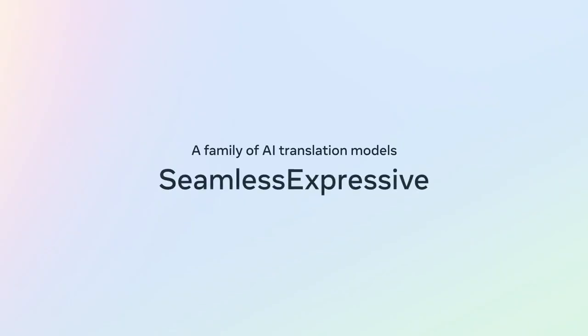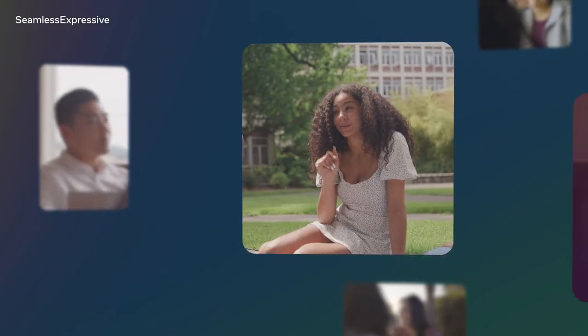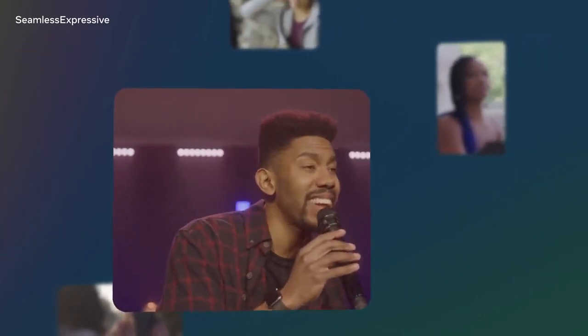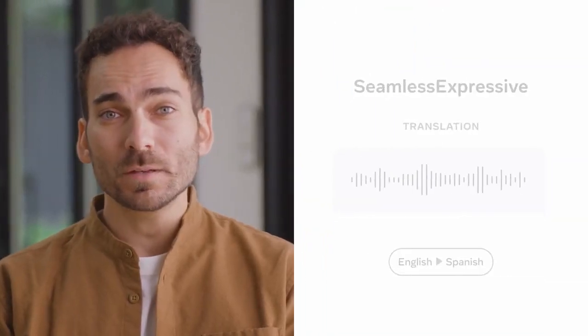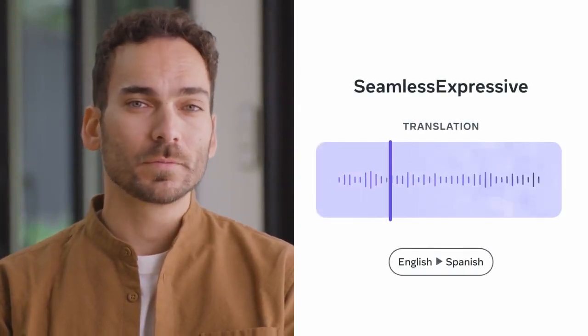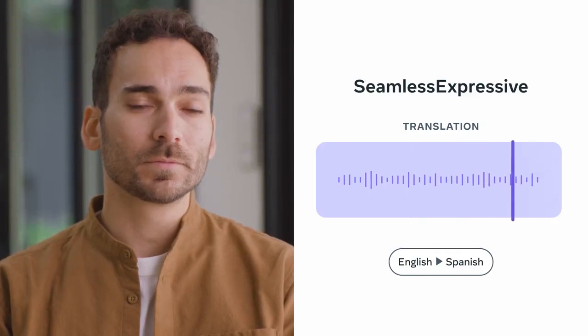Next in our family of models, we have Seamless Expressive, which preserves the intricacies of speech, such as pauses, speech rate, and emphasis on certain words, as well as vocal style and emotional tone. We believe it's imperative our translations not only accurately convey the words we speak, but also capture the subtleties of human expression. Please keep the volume down. We just put the baby to sleep. Por favor, mantén el volumen bajo. Acabamos de dormir al bebé.